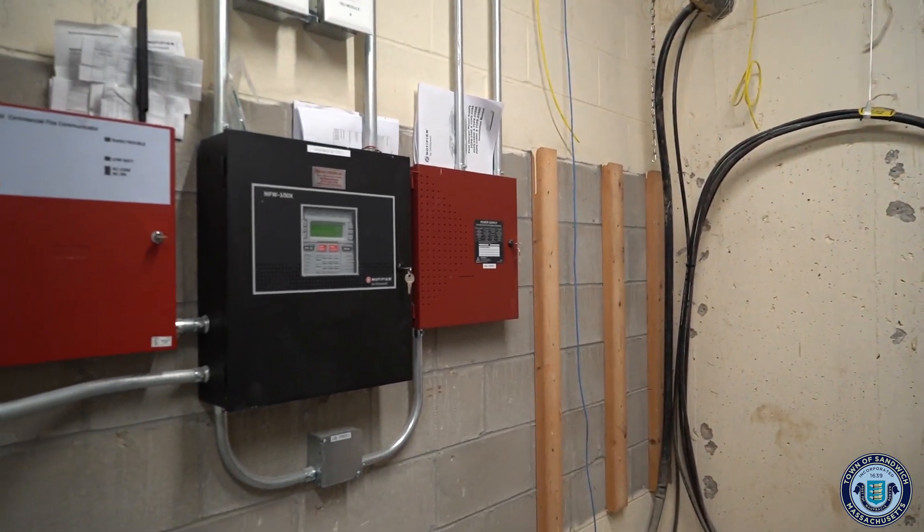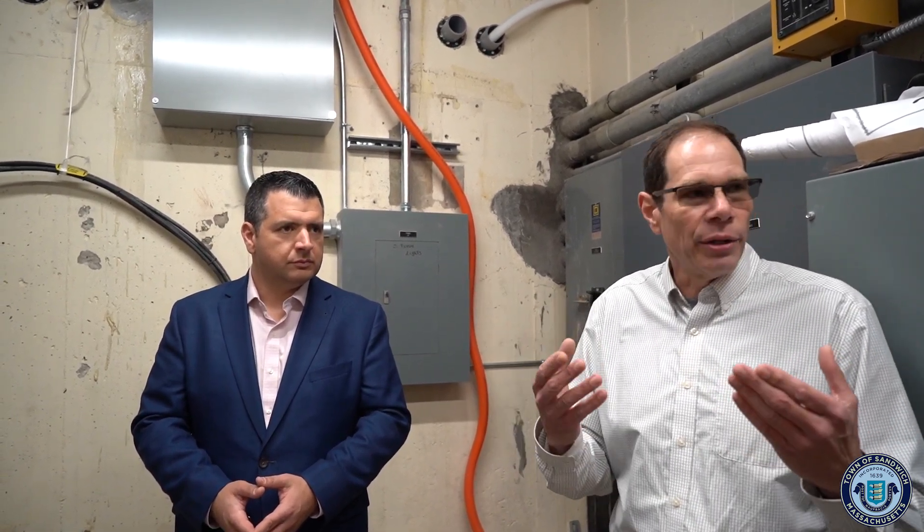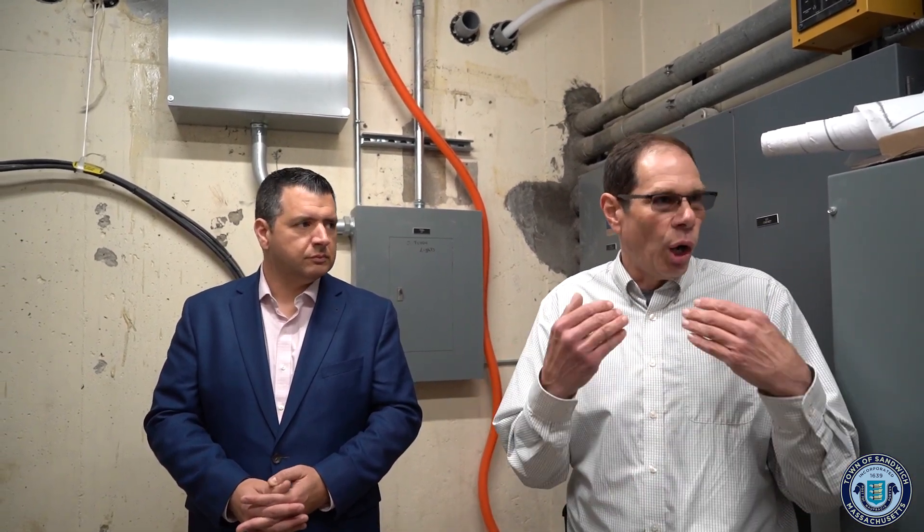We have a brand new fire alarm system for the entire facility. In addition to that we have what they call a BDA — a bi-directional antenna system for first responders and fire department personnel. This building is surrounded with concrete and steel so there's no radio signal otherwise, but the bi-directional antenna takes their signal and amplifies it so that anybody in here will always have radio signal and can contact people anywhere in the building.